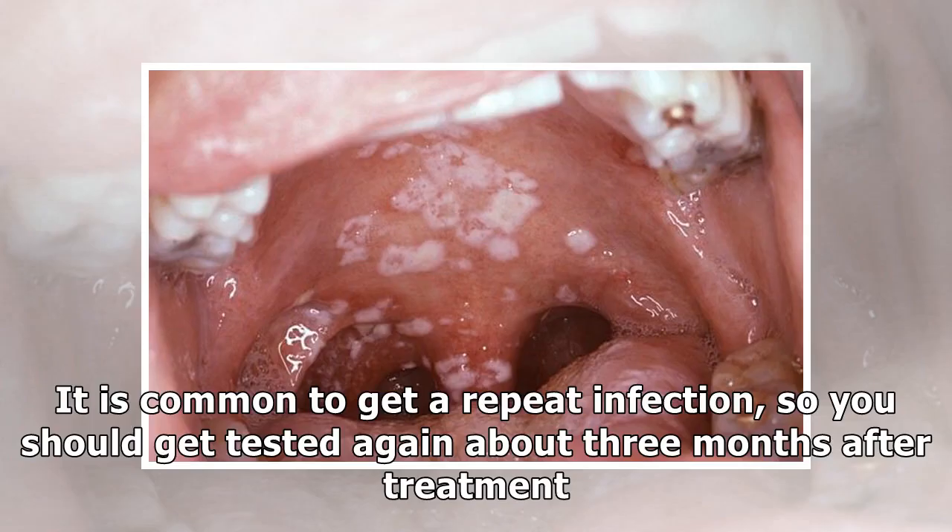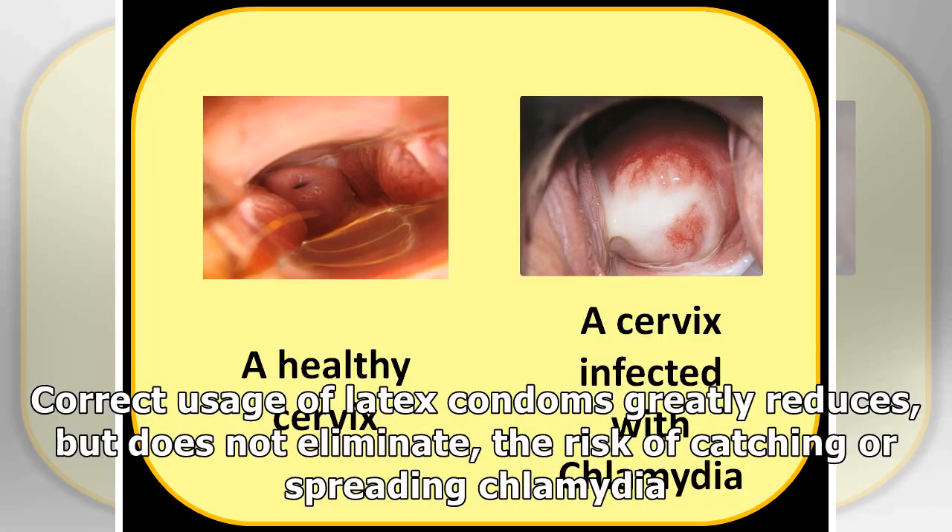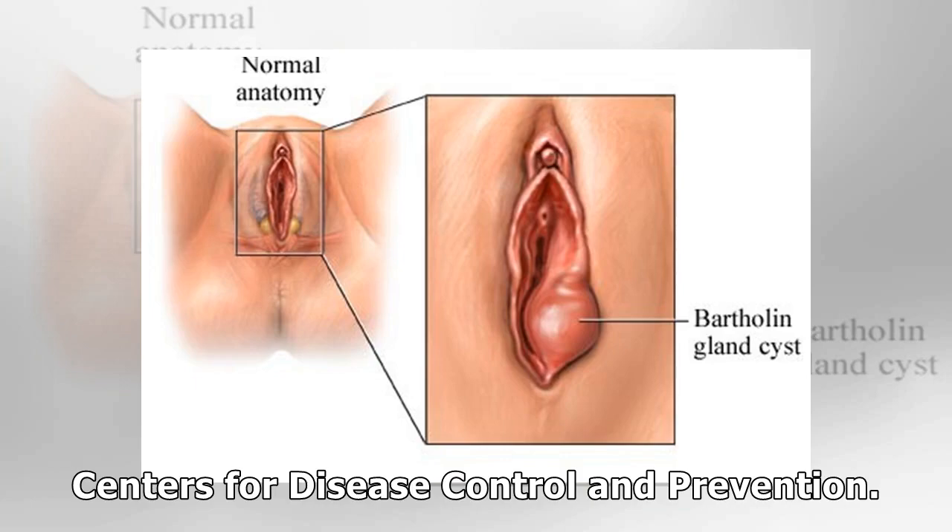It's common to get a repeat infection, so you should get tested again about three months after treatment. Can I prevent Chlamydia? The only sure way to prevent Chlamydia is to not have vaginal, anal, or oral sex. Correct usage of latex condoms greatly reduces but does not eliminate the risk of catching or spreading Chlamydia. Centers for Disease Control and Prevention.